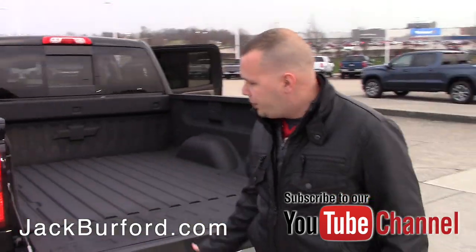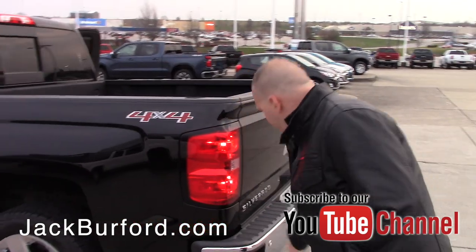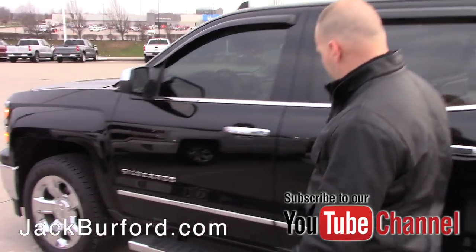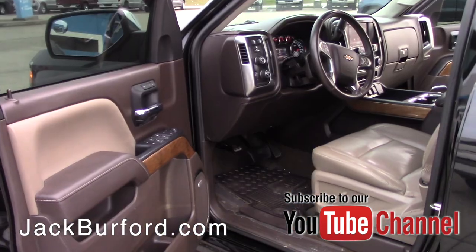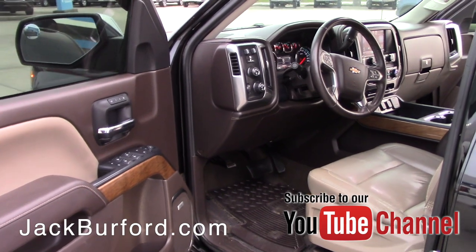The easy lift and lowering tailgate, side assist steps along with the backup sensors. You've got the sliding rear window and assist steps on the side. You're going to have a Bose premium sound system, a center console, and heated seats.